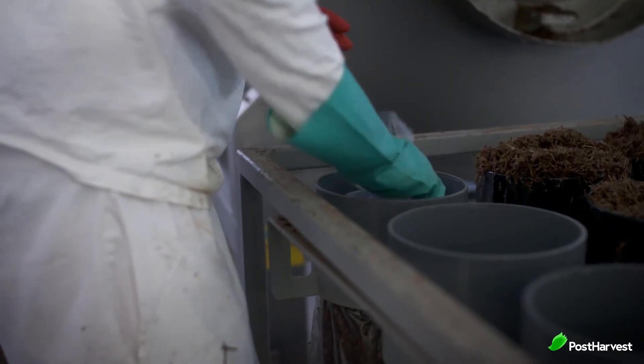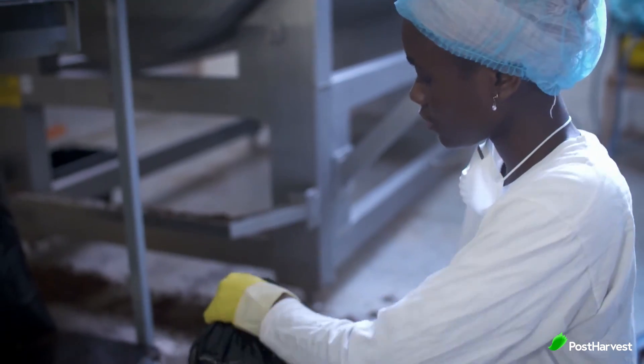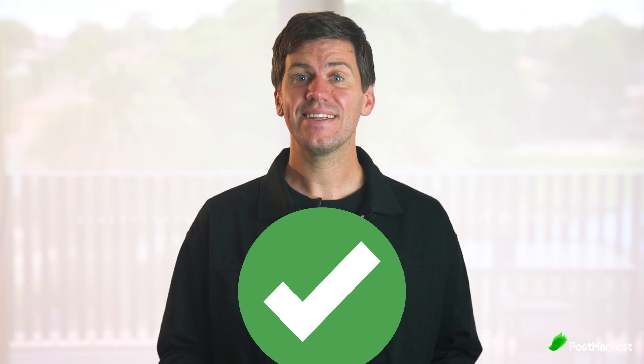They then began to widen their horizons by developing biodegradable products for the home. The challenge they had was to transform the champost — which is the residue of oyster cultivation — into a sustainable and biodegradable material. How did they do this? By adding mycelium.